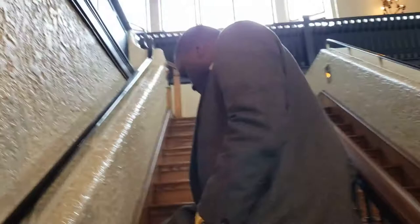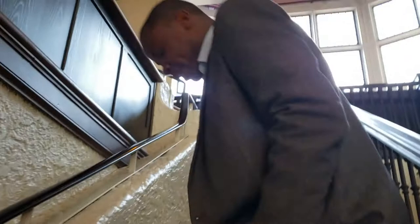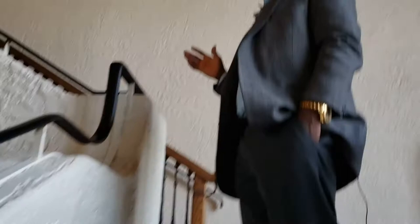We're actually going to the second floor right now. We've just finished touring the first floor and we're going to the second floor where you'll see the Pellatt family's bedrooms and some of the areas where they spent quite a bit of time. The staircase is hardwood and you can see how well it's maintained and decorated. Here is the second floor of the building.